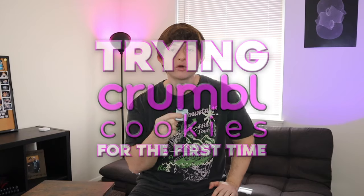This is something that I have wanted to film for a very long time, and I just don't know, everything was just stopping me. The universe did not want me to try these cookies. But now today, I will finally be trying Crumble Cookie for the first time ever.